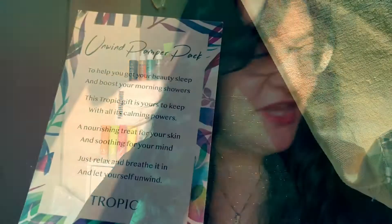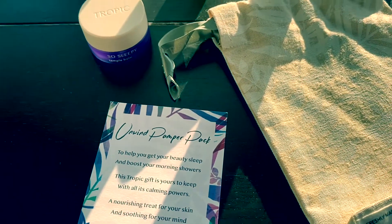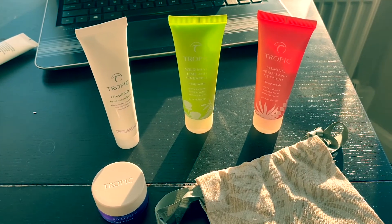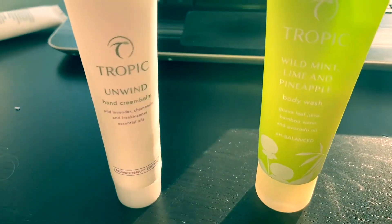For Recharge you get something like a foot cream and a shower cream that recharges you. The Unwind pamper pack — which is what I got you — comes with the Unwind hand balm, which has lavender, chamomile, and frankincense. I think it also comes with two body washes and a little temple balm. You've got a jasmine one with guava leaf, which sounds fantastic, and a wild mint, lime, and pineapple one.